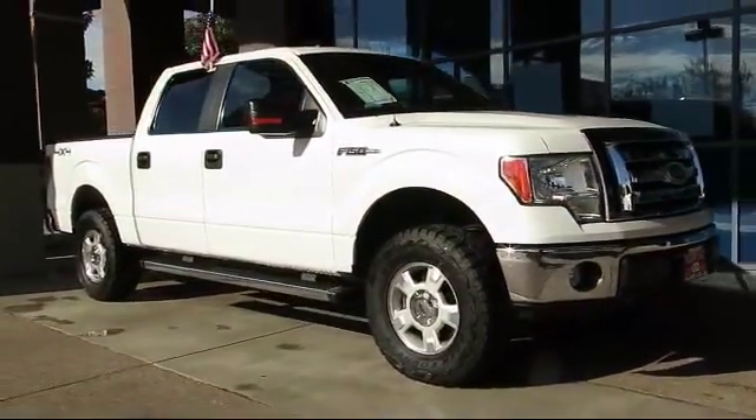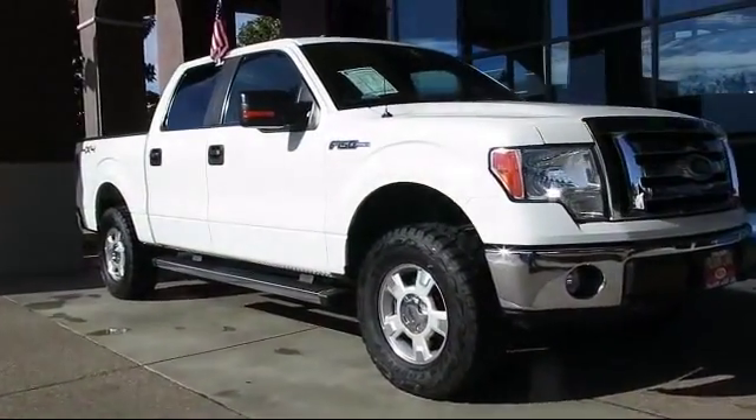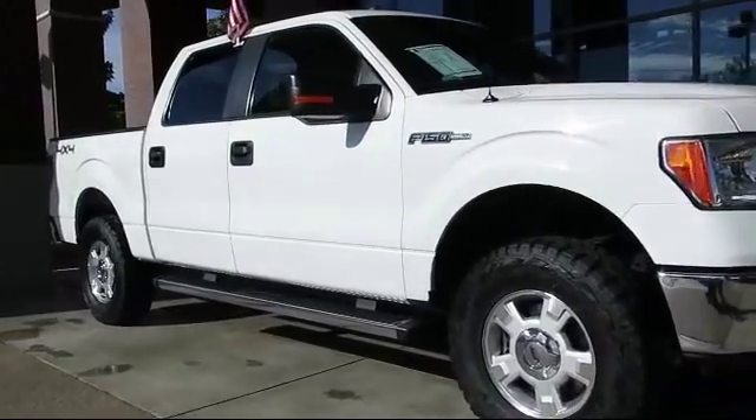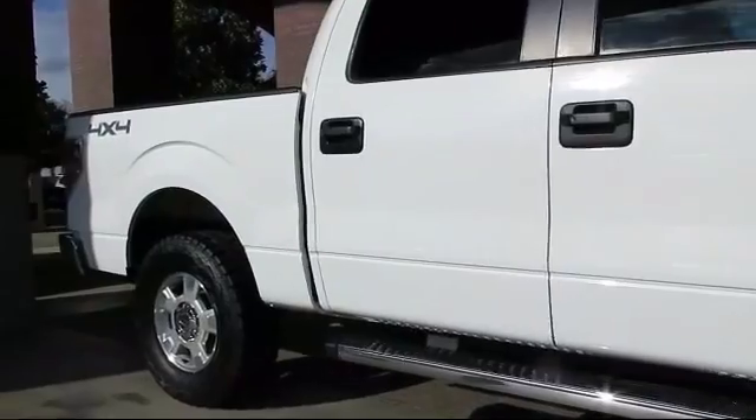And comes equipped with alloy wheels, keyless entry, air conditioning, traction control, power windows, CD player, and side airbags and anti-lock braking.